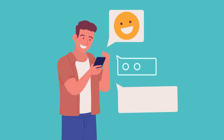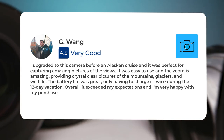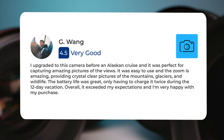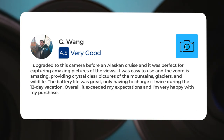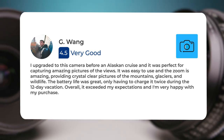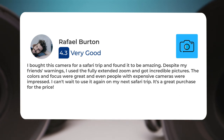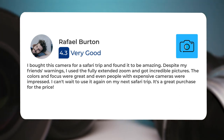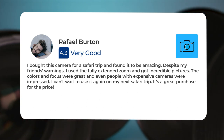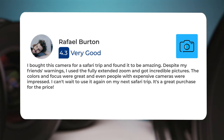Next, let's take a look at what other users of these cameras have to say about them. Here's what people have to say about the Nikon P610: I upgraded to this camera before an Alaskan cruise, and it was perfect for capturing amazing pictures of the views. It was easy to use, and the zoom is amazing, providing crystal clear pictures of the mountains, glaciers, and wildlife. The battery life was great, only having to charge it twice during the 12-day vacation. Overall, it exceeded my expectations and I'm very happy with my purchase. I bought this camera for a safari trip and found it to be amazing. I used the fully extended zoom and got incredible pictures. The colors and focus were great, and even people with expensive cameras were impressed. I can't wait to use it again on my next safari trip. It's a great purchase for the price.